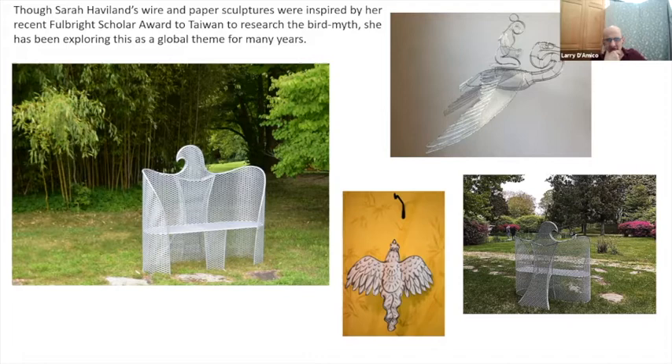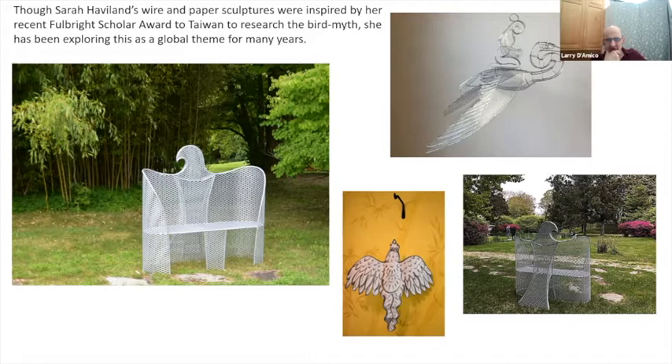Now we move on to Sarah Haviland, an artist whose work I've known for close to 30 years. Her work has evolved — I love the new things she's up to with wire mesh. She's starting to integrate paper into the wire pieces and bring in color. Sarah Haviland's wire and paper sculptures are inspired by her recent Fulbright Scholar award to Taiwan to research bird myth — a global theme she's been exploring for many years.